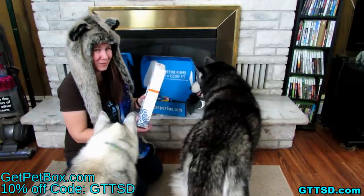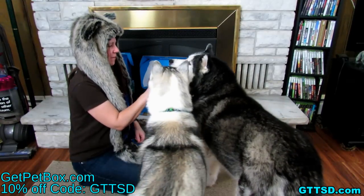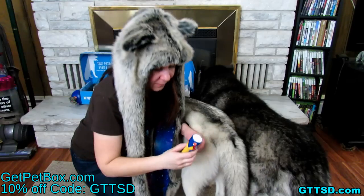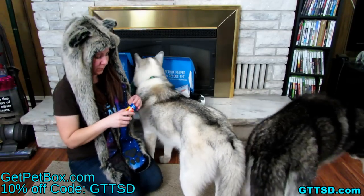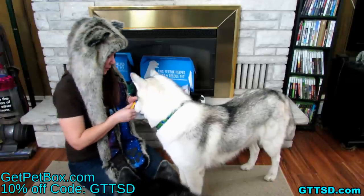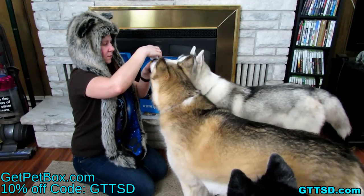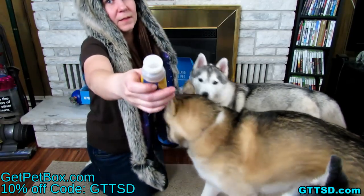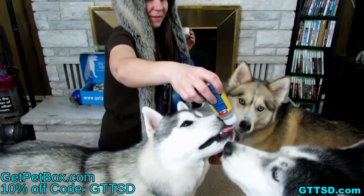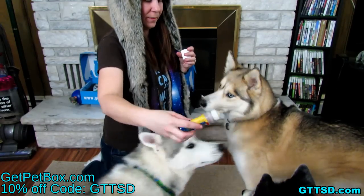These are going in the camper because we might be going camping in about two weeks. Last but not least in the pet box — Oakley's favorite thing ever: the Lickety Stick. These are awesome if you have a dog that is a little fearful at the vet or groomers but is very food driven. It's got a little roller on it — you open it up and they lick it right off the roller.